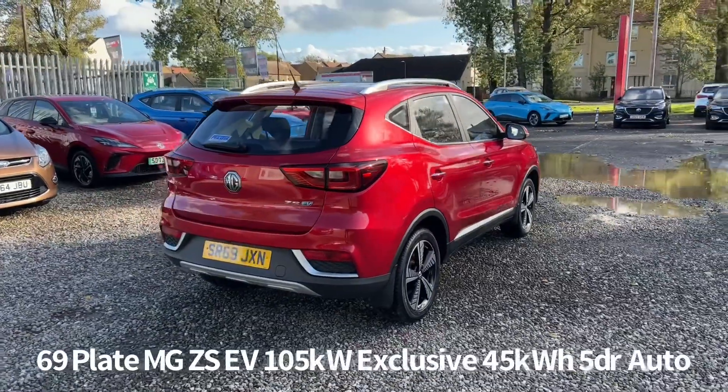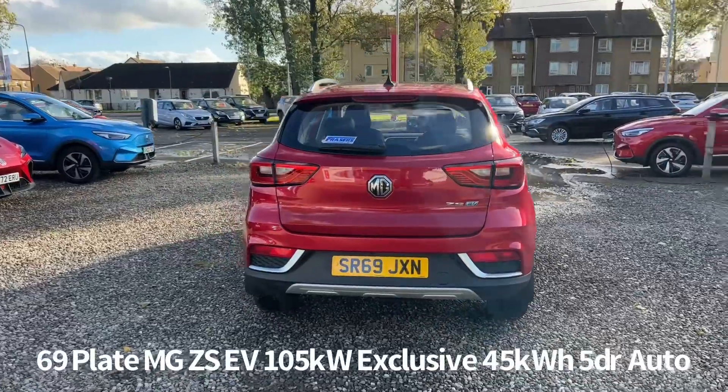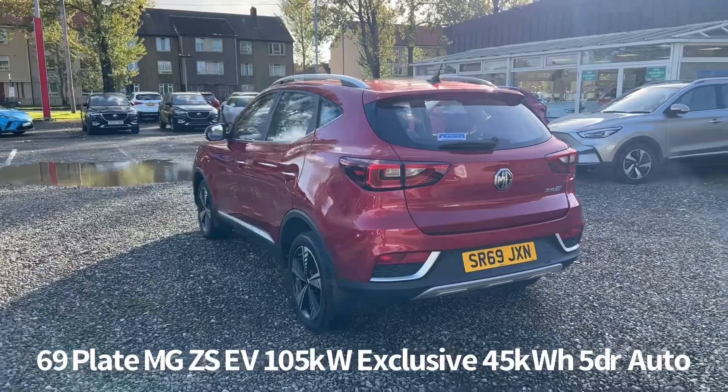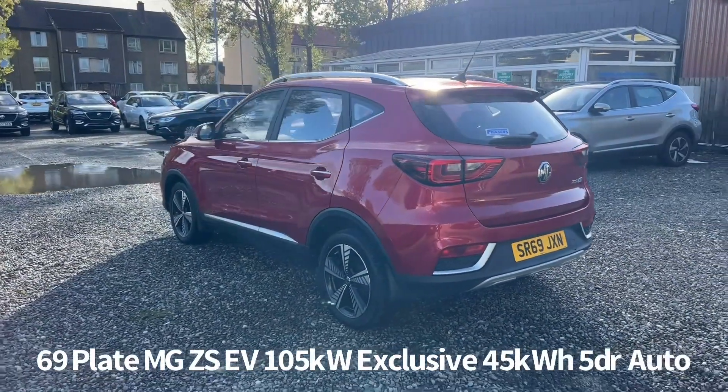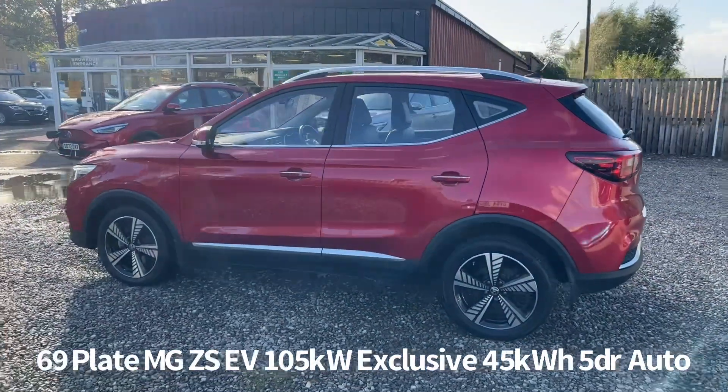It's powered by a 105 kilowatt motor with a 44.5 kilowatt hour battery capacity. It's a one owner from new that we supplied brand new and has full Fraser's MG service history, last serviced at 8,235 miles on the 9th of February 2022.